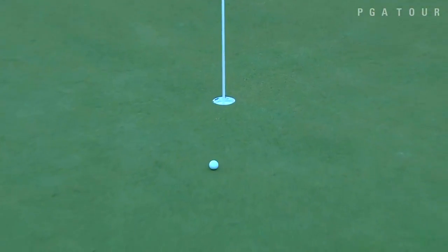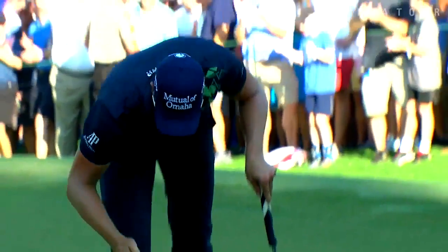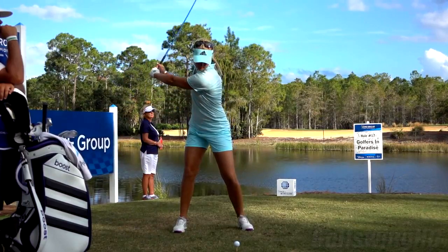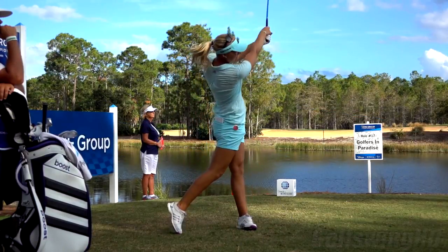We've got to talk about Henrik Stenson's swing. He does some things that nobody else does in the game — very particular moves to him, but they're very, very successful. I will say that Anna Norquist, who played in the Solheim Cup against Lexi Thompson, has a similar-looking golf swing. I wonder if they've shared any of the same coaches.